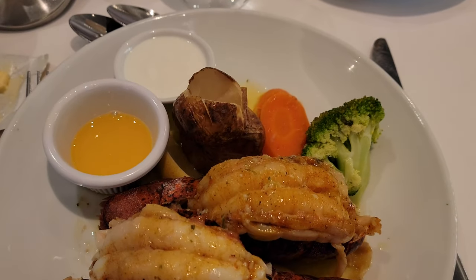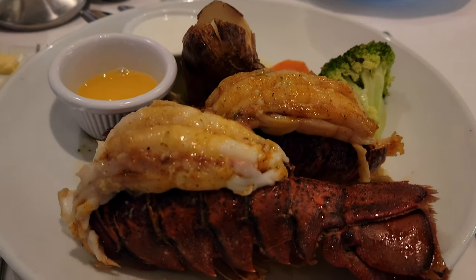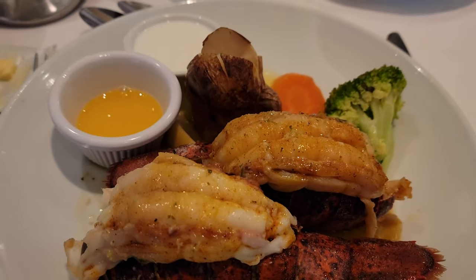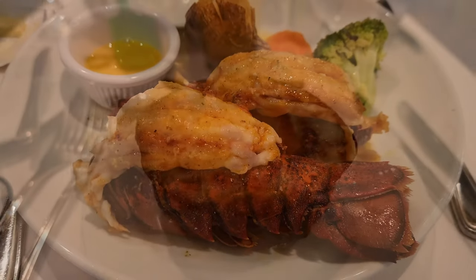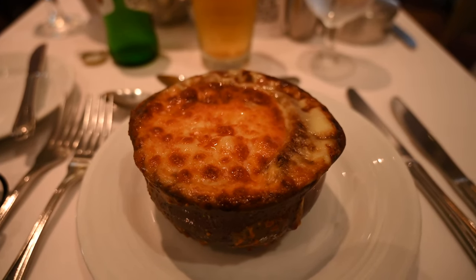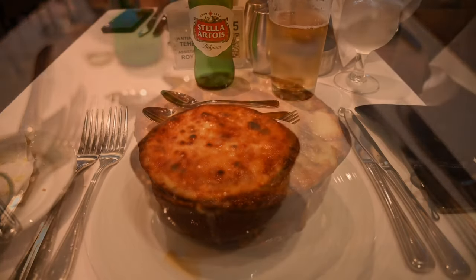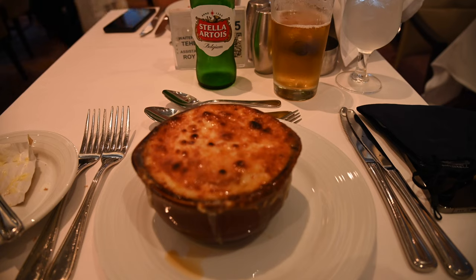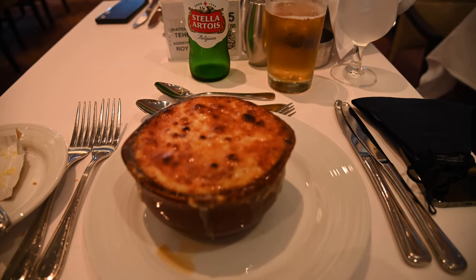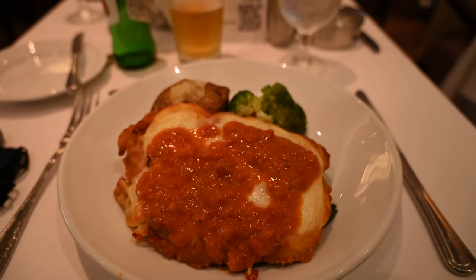They're really good about making sure you've got options and have a great dinner. Overall we were really happy with the selection and quality of food. My favorites in the main dining room were definitely the French onion soup — they had that every night. There was one night where we had a late lunch so I decided to have it as my main. Another standout for me was the chicken parmesan, and we didn't feel like the pasta so our server recommended substituting a baked potato and we really enjoyed it.